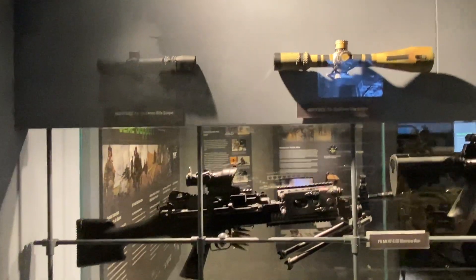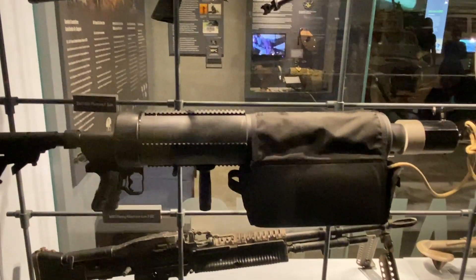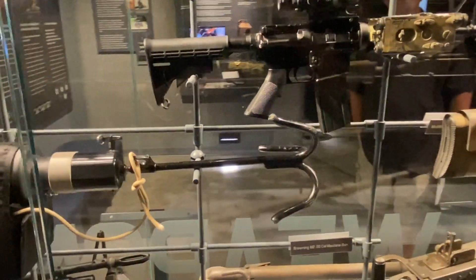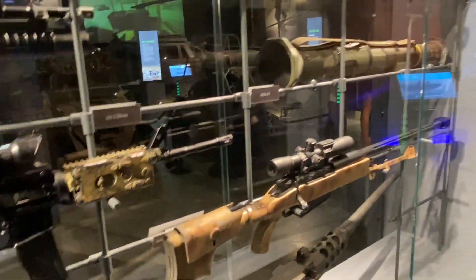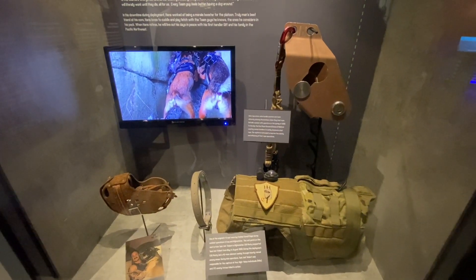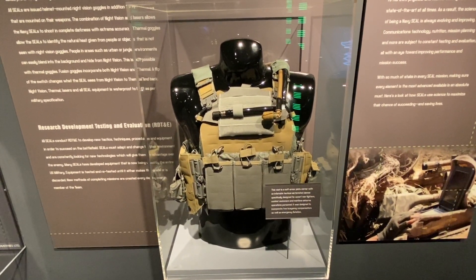On display we have a series of scopes and machine guns — a pretty high-powered machine gun. There is also some canine apparatus, including a soft armor plate vest that also has a flotation device.